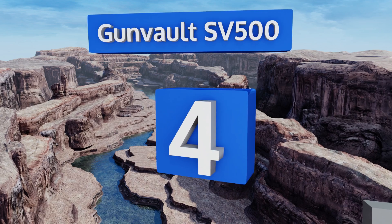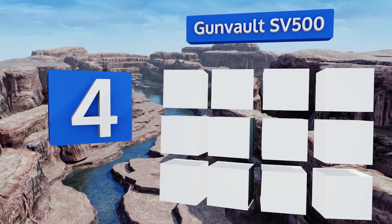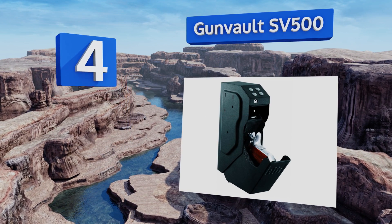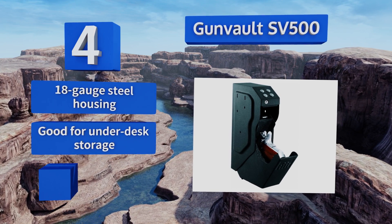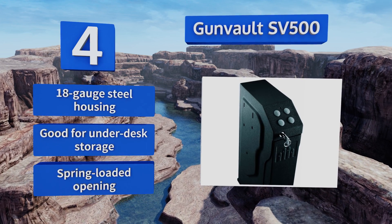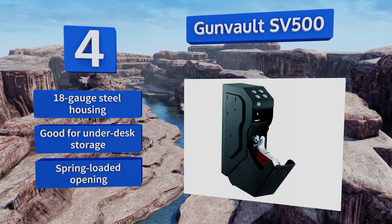At number 4, the problem with most safes is it takes too long to get to the gun in an emergency. The Gunvolt SV500 solves that with a fast-action drop-down draw that gets your pistol in your hands incredibly quickly, so you can immediately show the bad guy he picked the wrong house. It boasts an 18-gauge steel housing and a spring-loaded opening. This one's good for under-desk storage.